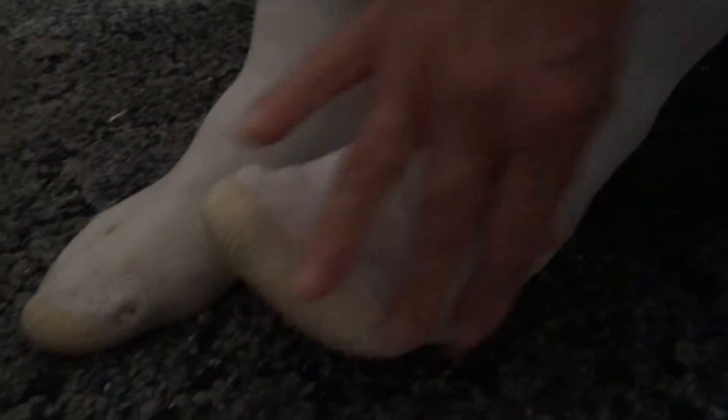Like puckered up — that part right there that bunches up in my shoe and bothers my feet. I've got very sensitive feet.